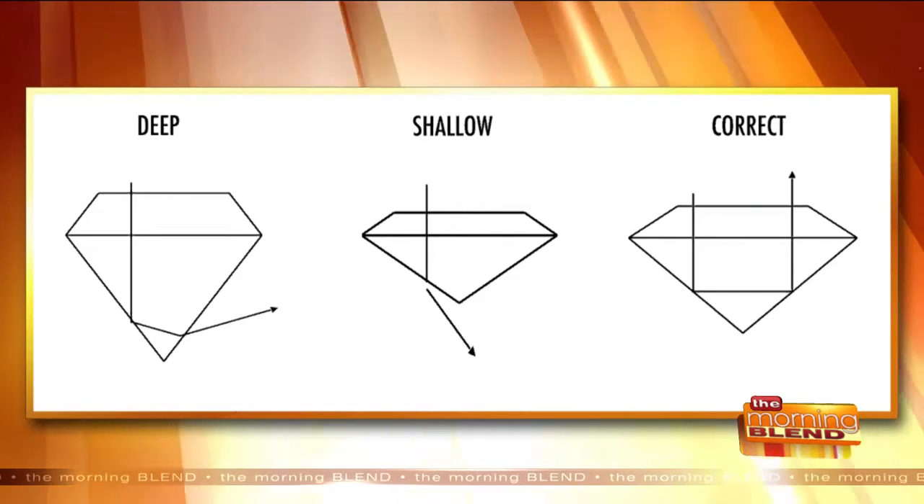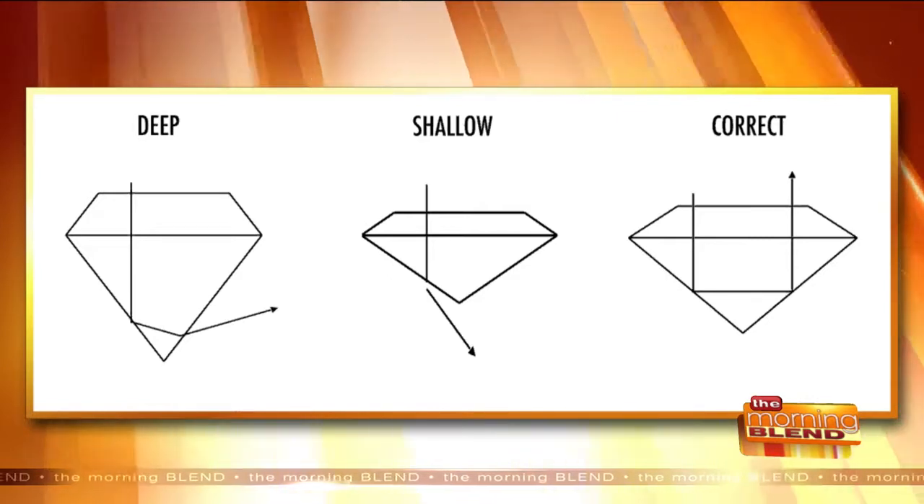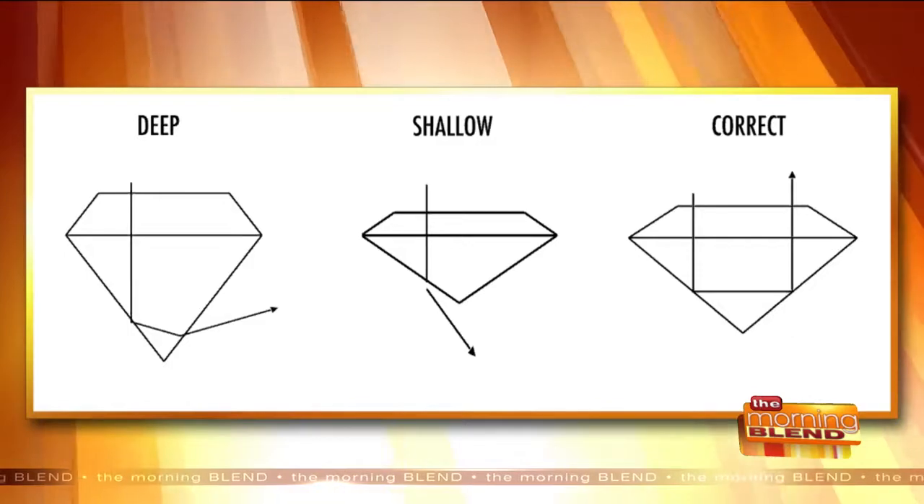So the cut's important. It's the most important. Now sometimes if you don't see the diamonds side by side, it may not be so obvious. So what are some recommendations that you share with customers?